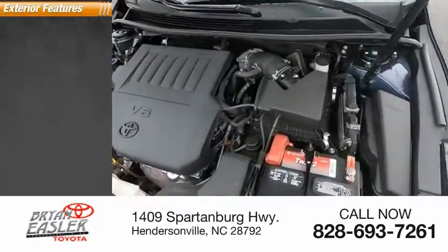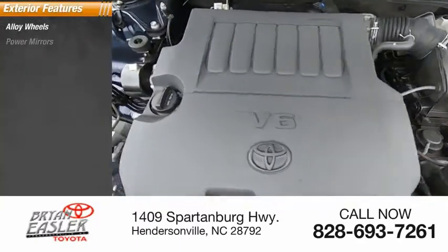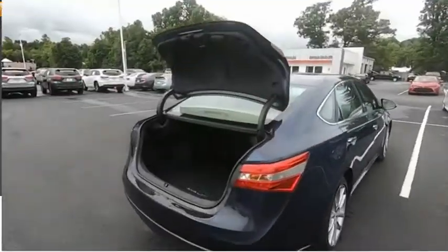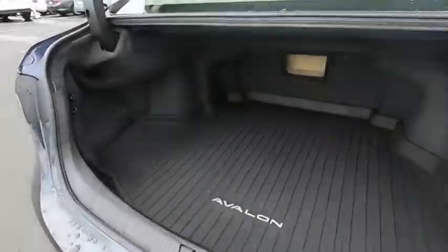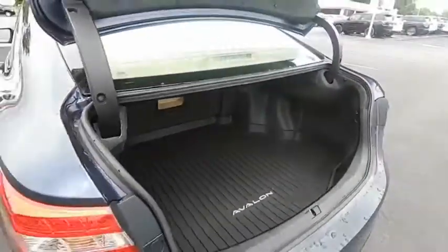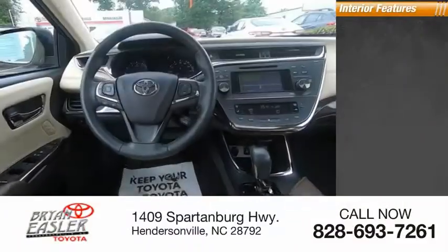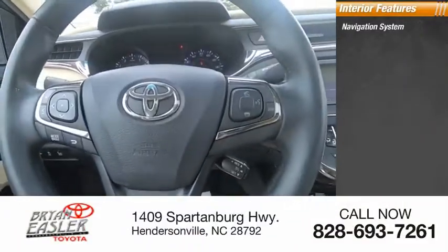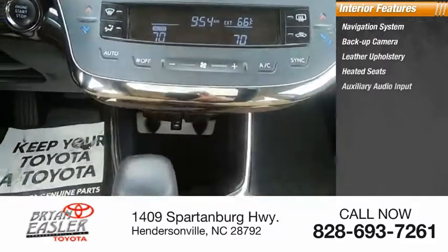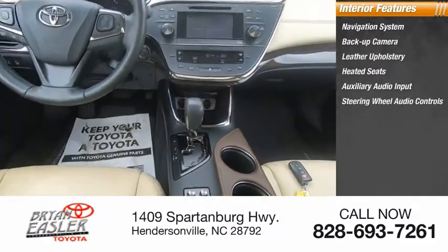Here are some of this vehicle's great options: alloy wheels, power mirrors, traction control system, rear window defroster. Inside you'll find a navigation system, backup camera, leather upholstery, heated seats, auxiliary audio input, and steering wheel audio controls.